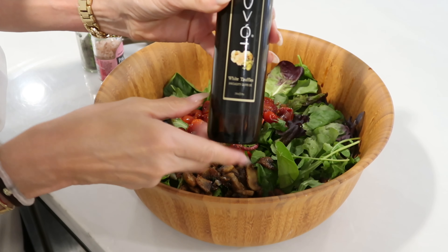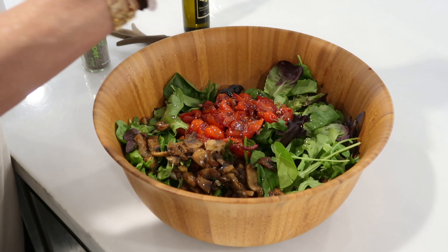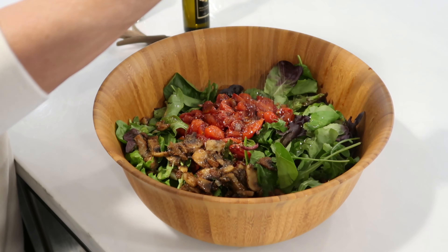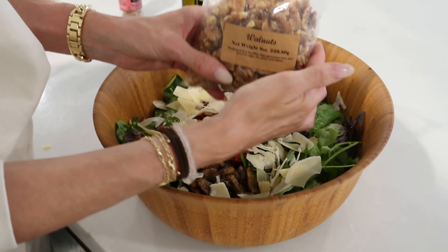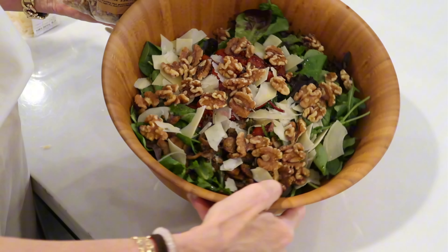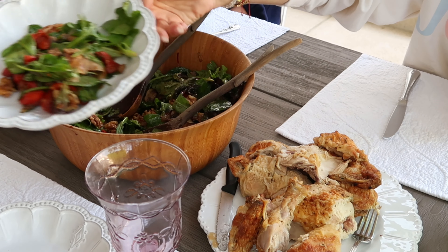I'm excited to use this white truffle oil from the farmers market. We're going to throw some salt — oh, that smells so good — a little pepper, a little bit of shaved parmesan, and last but not least some walnuts. So delish — that's our salad!